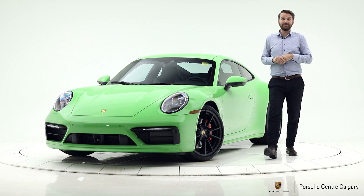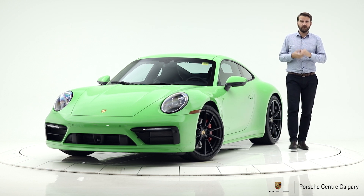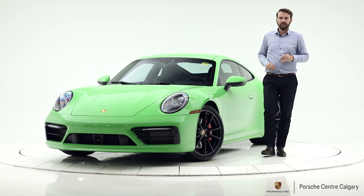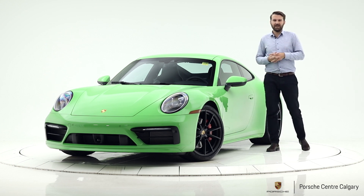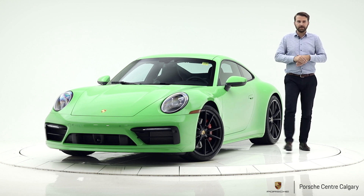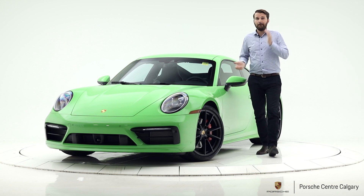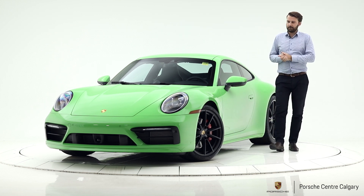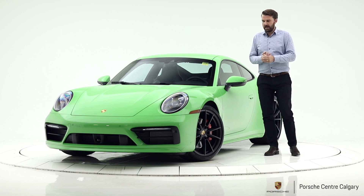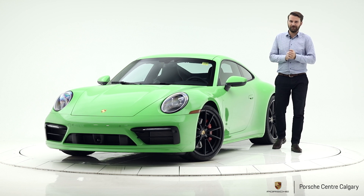The final thing added was the front axle lift system — as you approach a strip mall or your garage, the front will lift up at speeds of about 30 kilometres an hour. As you're approaching a driveway it will stop you from scraping that front end. The price is $187,000 plus GST. I highly recommend you come down and see these new cars — they are absolutely incredible and phenomenal to drive.